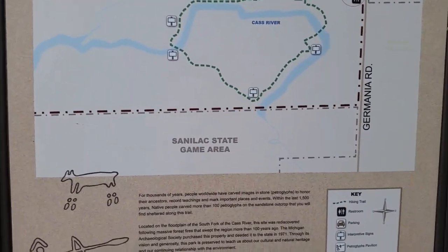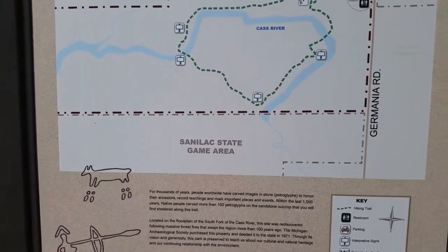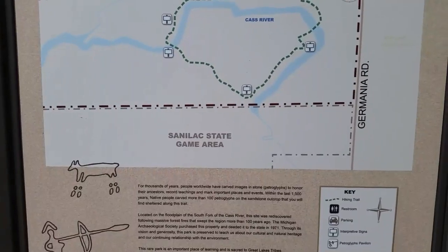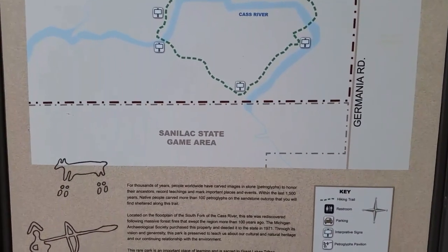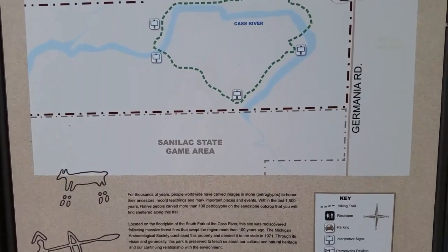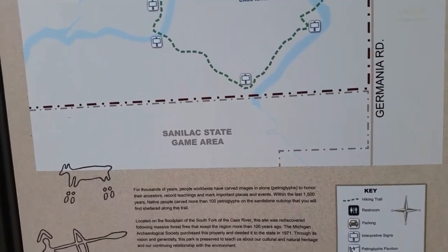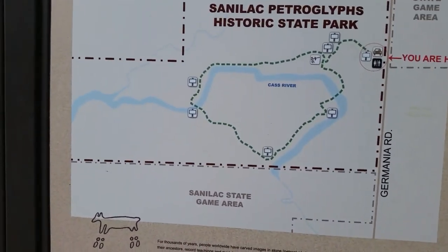The Michigan Archaeological Society purchased this property and deeded it to the state in 1971 to preserve this important spot for the Great Lakes tribes. Respectful visitors are welcome.